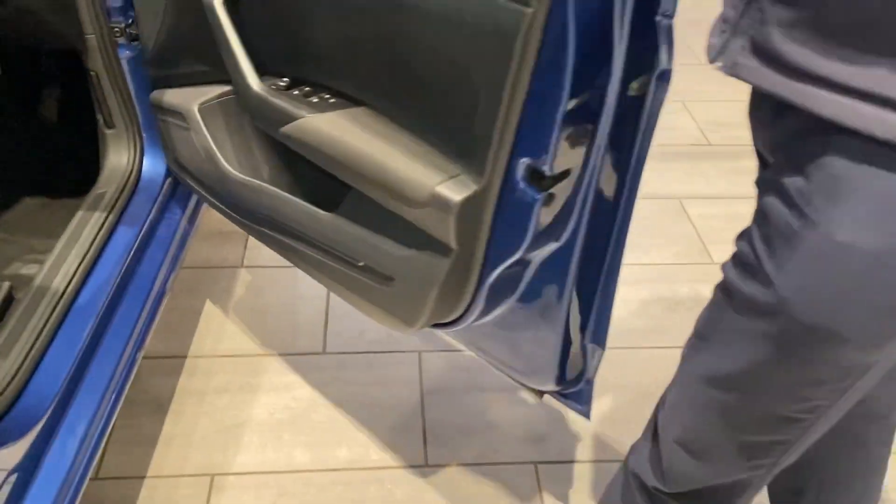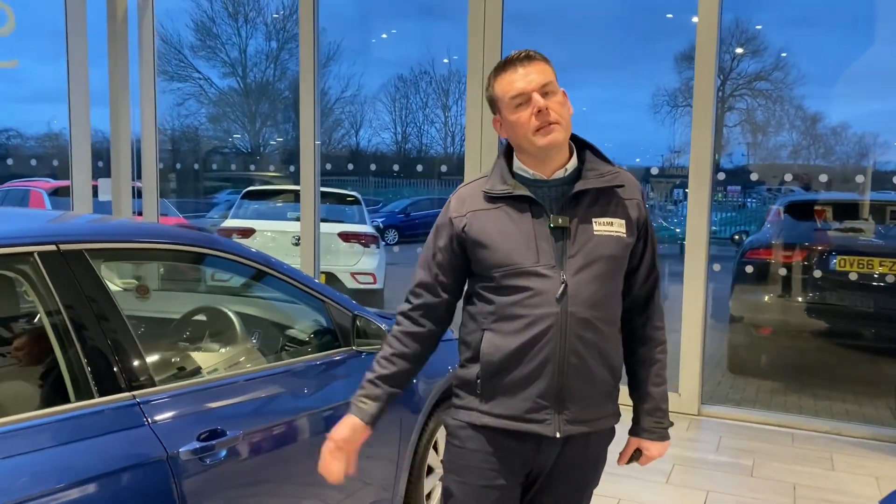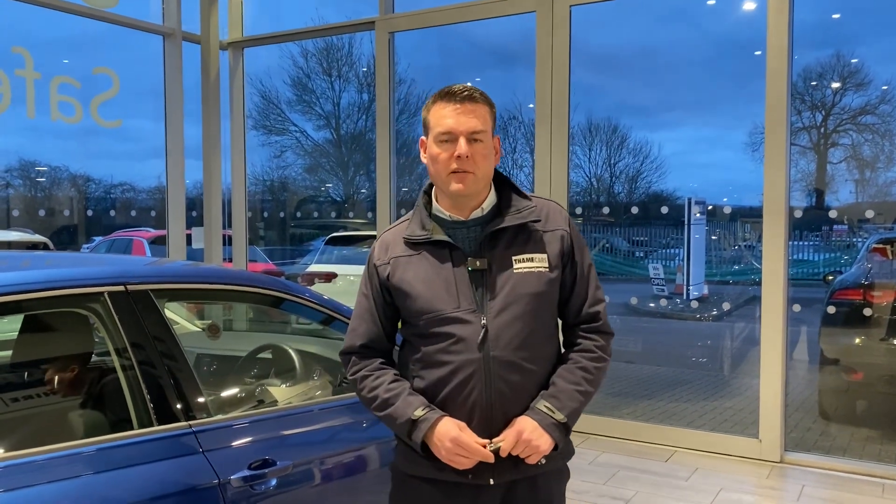The DSG automatic gearbox is lovely and smooth. If this looks like the Polo for you, reserve it on our website for £99 and you can come and drive it away the very same day. We are a simple, safe and easy place to buy a car — thanks for watching, we'll see you again very soon.